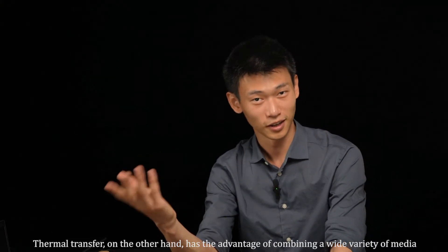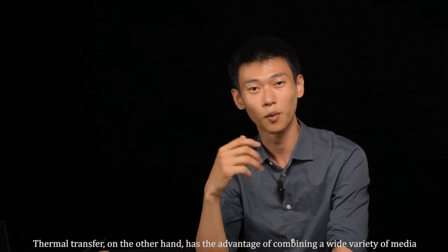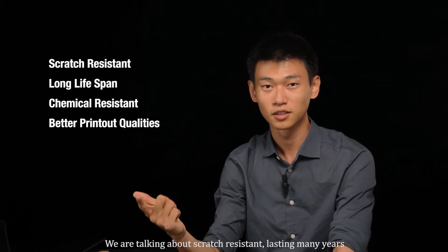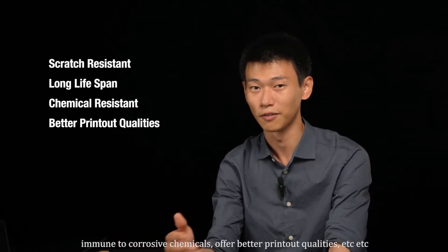Thermal transfer, on the other hand, has the advantage of combining a wide variety of media and ribbon materials for different perks. We're talking about scratch resistant, lasting many years, immune to corrosive chemicals, and after better printout qualities.